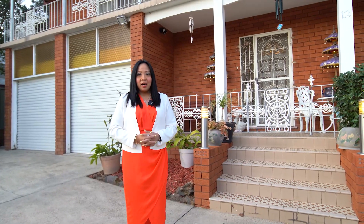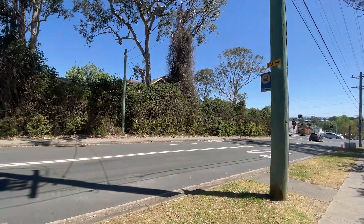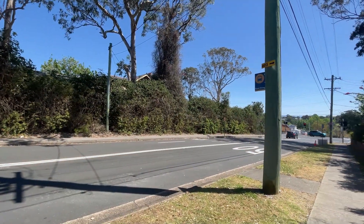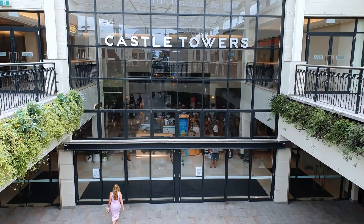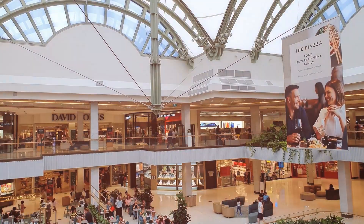Located in a highly sought after location, only 8 minutes walk to the bus stop to catch an express bus to the city, a short drive to Castle Towers, Castle Mall and Hills Showground Metro Station.